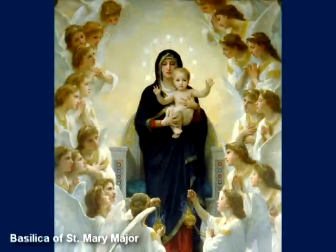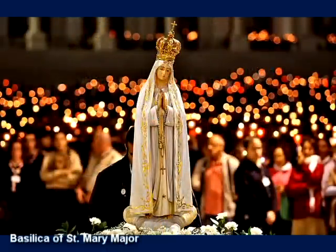May we grow in our relationship with Our Lady, Mother of God, Mother of the Church and Mother of each person, as we recite together the Memorare.